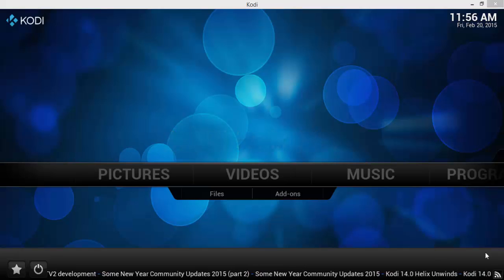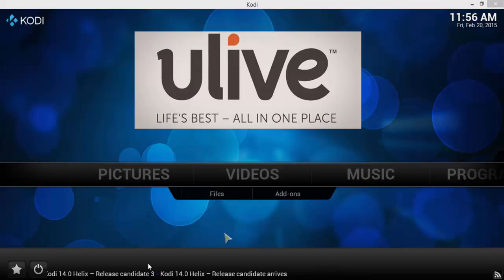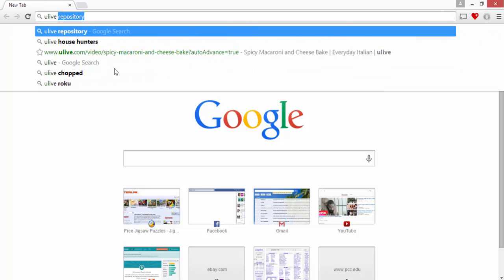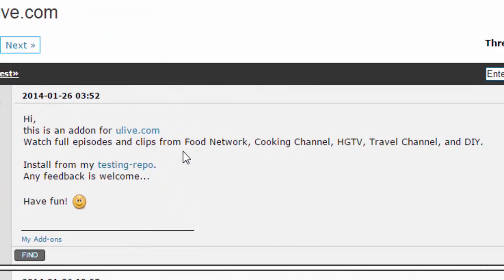She also wanted DIY Network and Cooking Channel. I have stumbled upon a repository I haven't seen any videos on, so I wanted to bring it to your attention. If you are considering cutting the cord, this is a great add-on to watch shows from those networks. It is called You Live — just type in 'You Live repository' and I'm going to put the link down below. I found it in a Kodi community forum, and basically you can watch full episodes and clips from Food Network, Cooking Channel, HGTV, Travel Channel, and DIY.